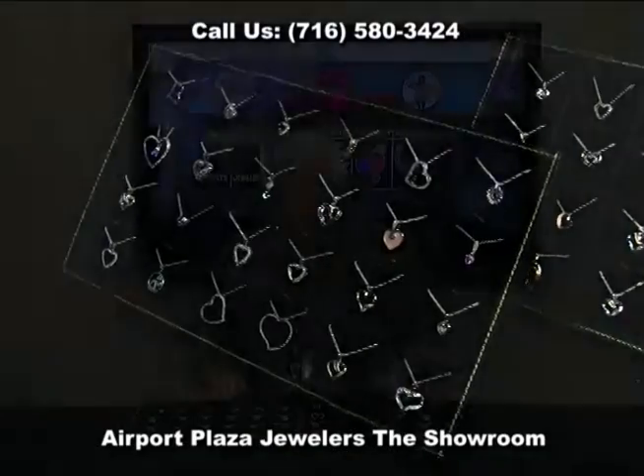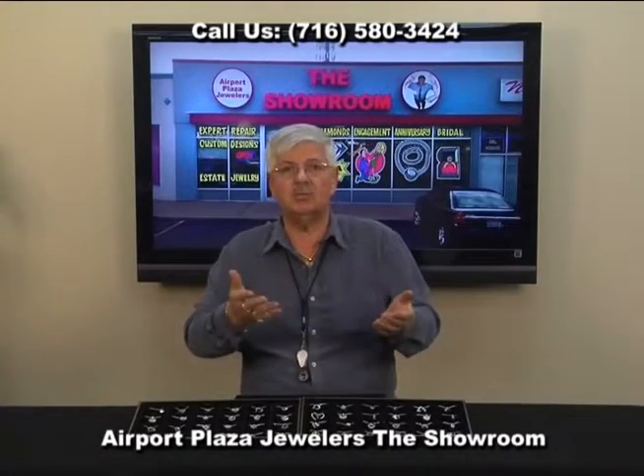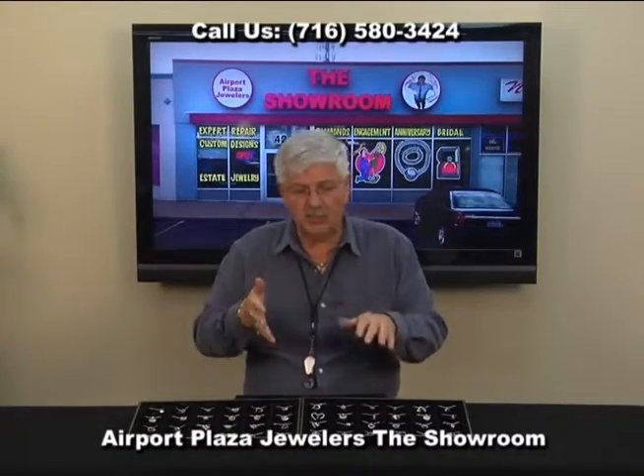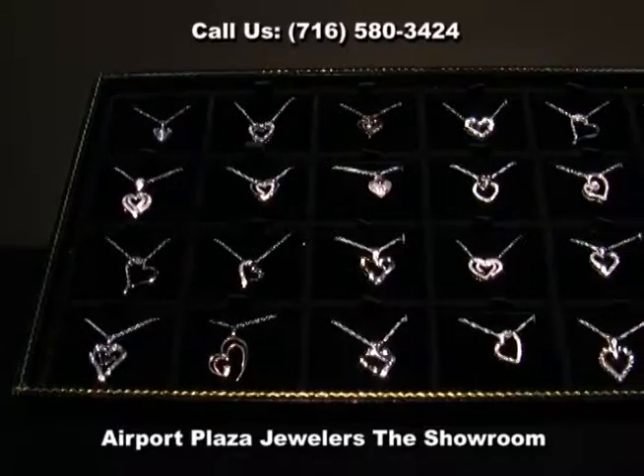So come on down to the showroom. You don't have to settle for imitation jewelry made out of sterling silver or gold tone, copper or brass. We carry the real stuff here at great savings every day.